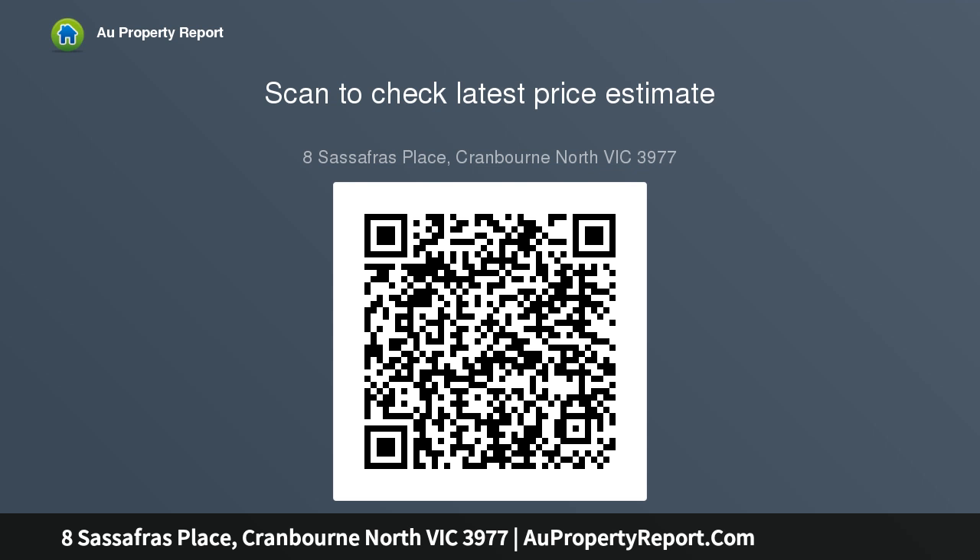On-site auction, Saturday 11th of May at 9.30am. To view the statement of information, please click the following link.